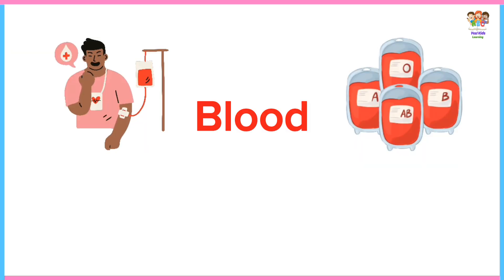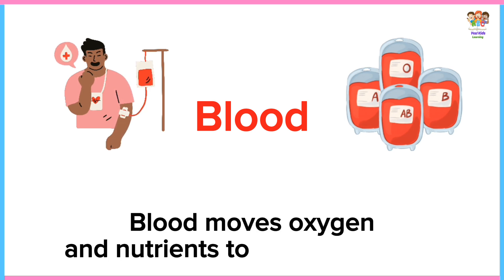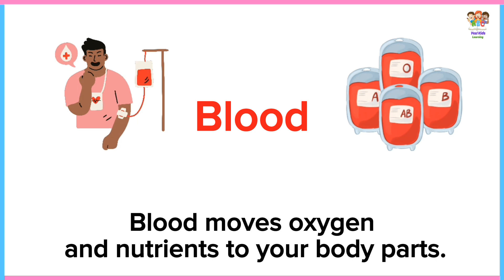Blood. Blood moves oxygen and nutrients to your body parts.